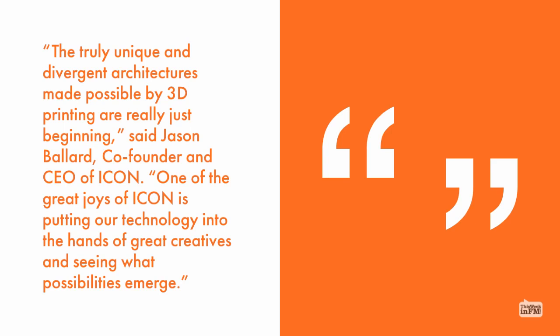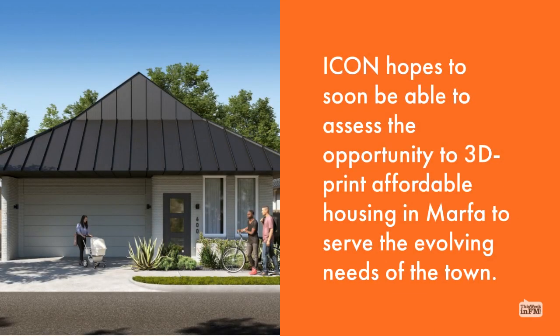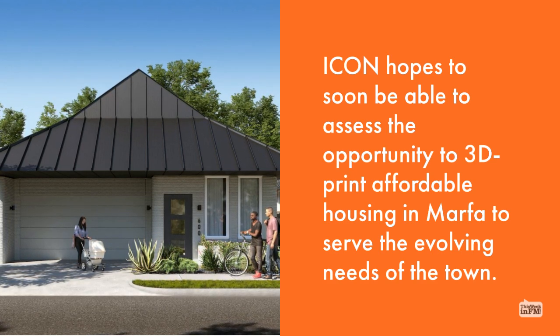One of the great joys of Icon is putting our technology into the hands of great creatives and seeing what possibilities emerge. Icon hopes to soon be able to assess the opportunity to 3D print affordable housing in Marfa to serve the evolving needs of the town.